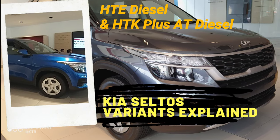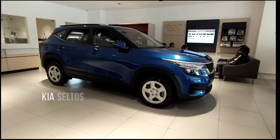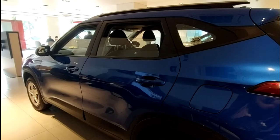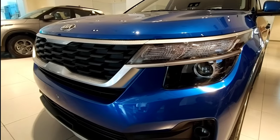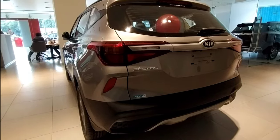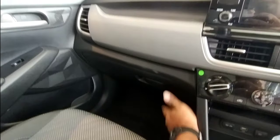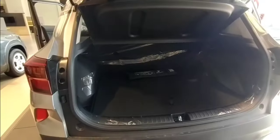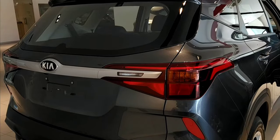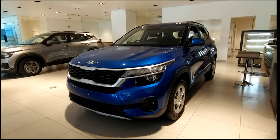The Kia Seltos HTE Diesel and the Diesel AMT. Let's check out the variant differences and also why this is one of the best mid-range SUVs in the segment. The Kia Seltos Diesel is gaining popularity mainly because of its features and also its muscular styling.